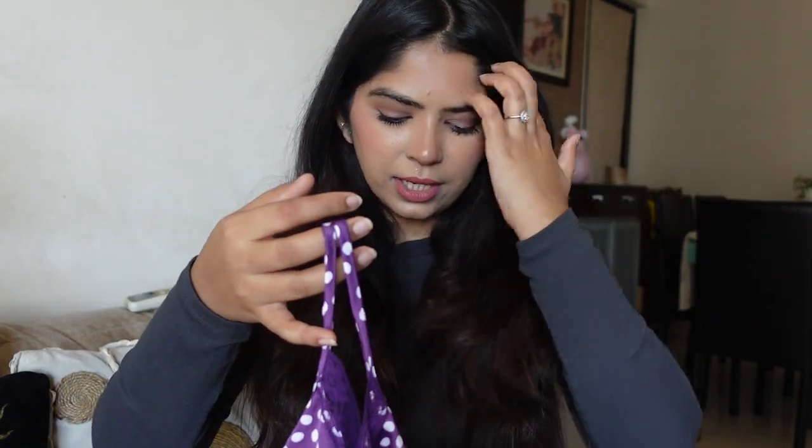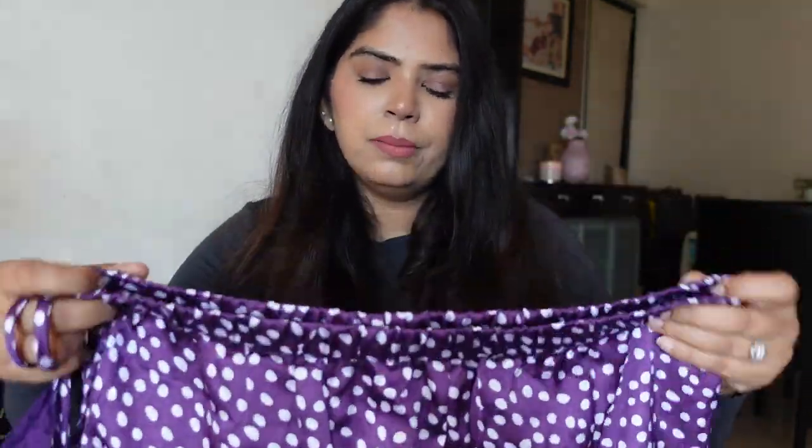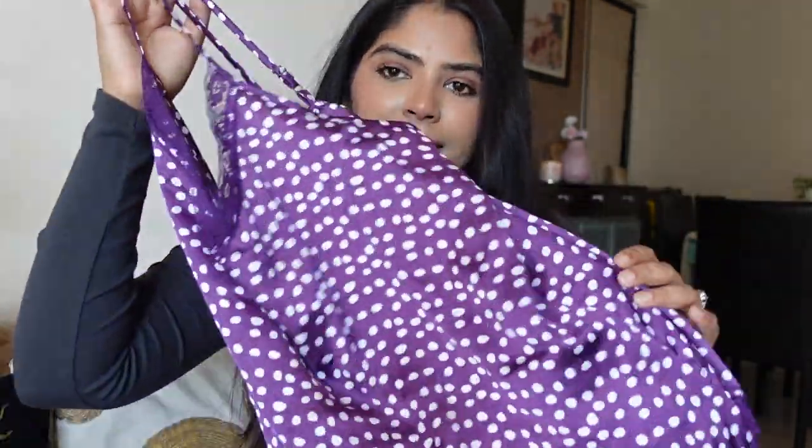I usually go size L for Myntra brands, but I went a little size up to XL for this — and it's not really loose. It has an adjustable strap so you can adjust the neckline fit, and the pajamas have an elastic waist so they sit well. I found this at a really reasonable price — around ₹600–700 for the entire set.